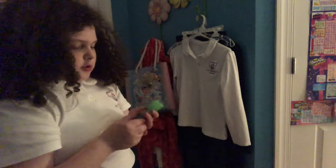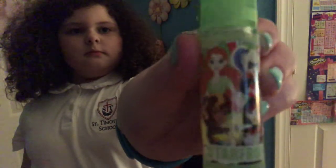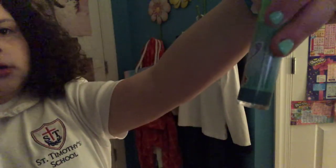We have Batgirl, Wonder Woman, and Supergirl — Wonder Woman's my favorite. I was her for Halloween 2016. Okay let's start right. These are DC Superhero Girls: Poison Ivy, Harley Quinn, Bumblebee, and Canary if I'm pronouncing that right.